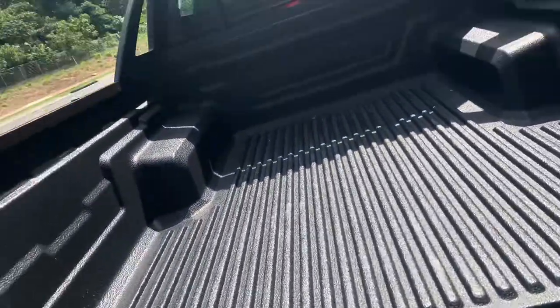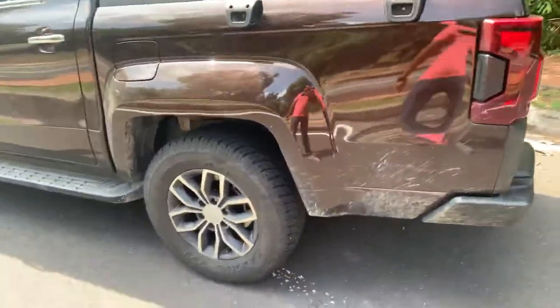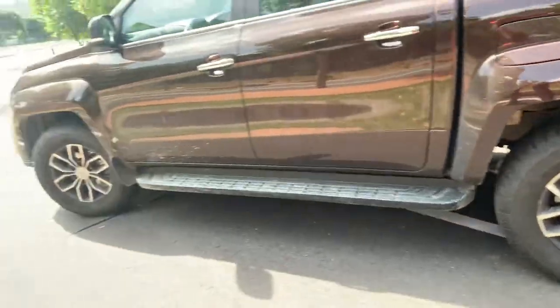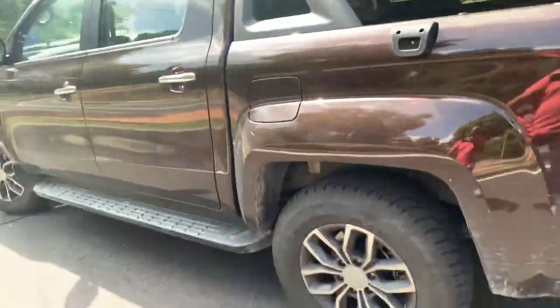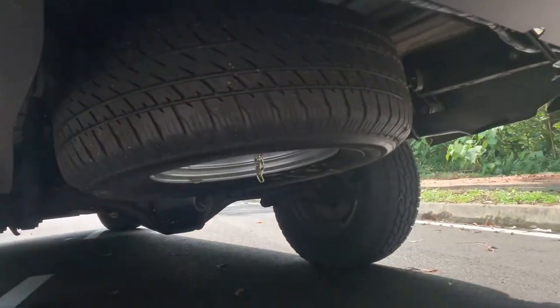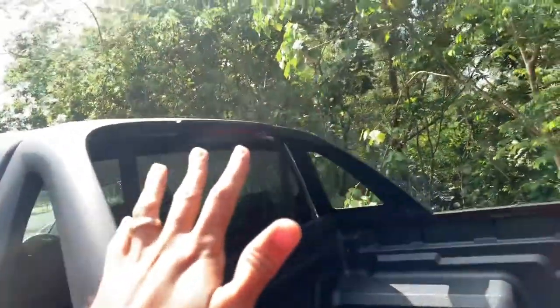It's capable of carrying up to 850 kilograms of load. It comes with 16-inch Maxxis Bravo all-terrain tyres — not so bad. In terms of suspension, you get multi-link at the front and leaf spring suspension at the back, very traditional. And in typical pickup truck fashion, the spare tire is at the bottom. You also get these bars which provide the housing for the third brake light.